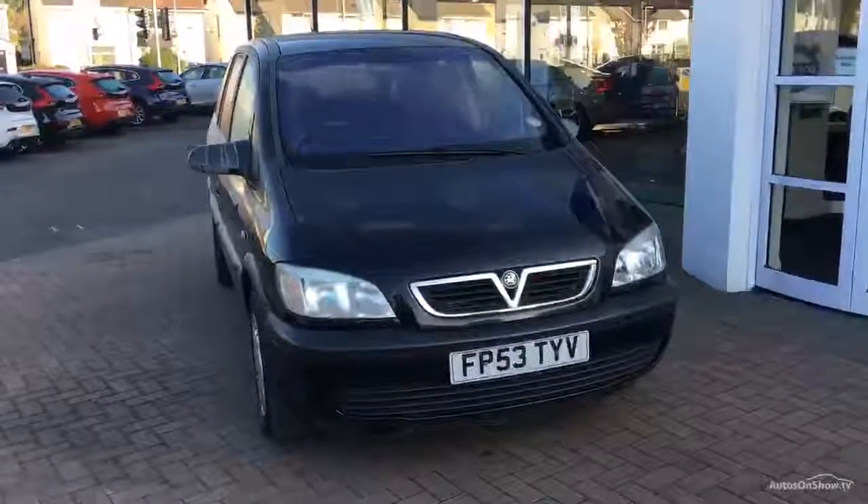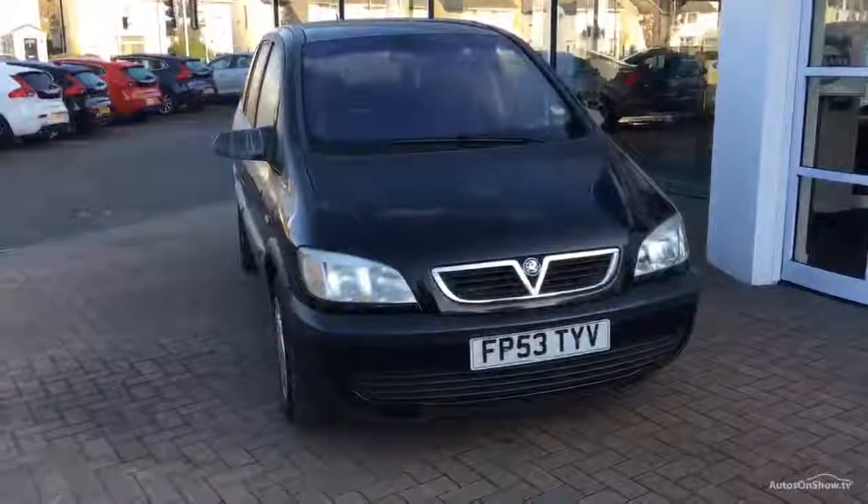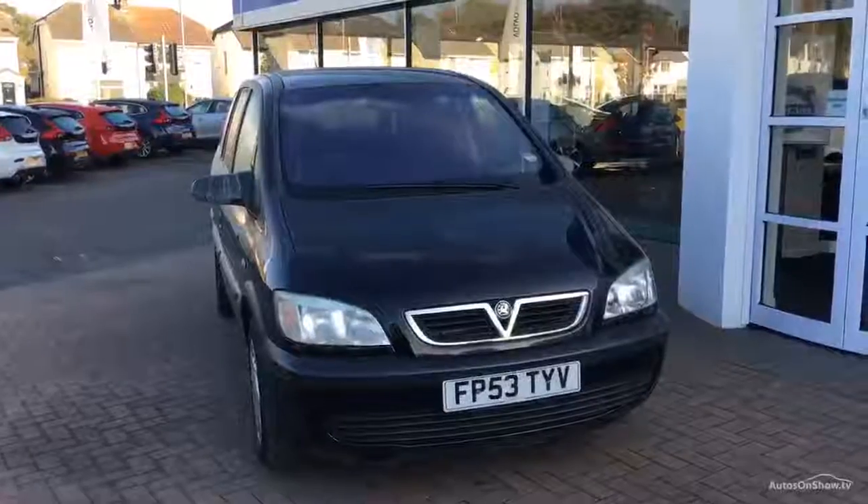Morning ladies and gents, welcome to a sunny Saturday morning here at DDPX in Chester. Just a very short video to show you this Vauxhall Zafira — it's the 1800cc petrol club.